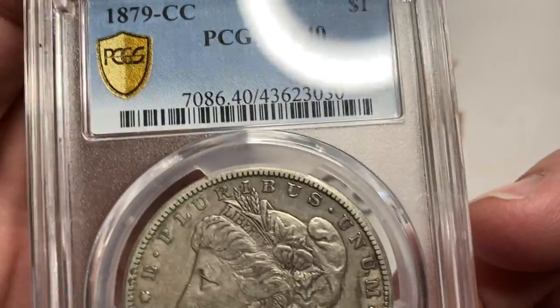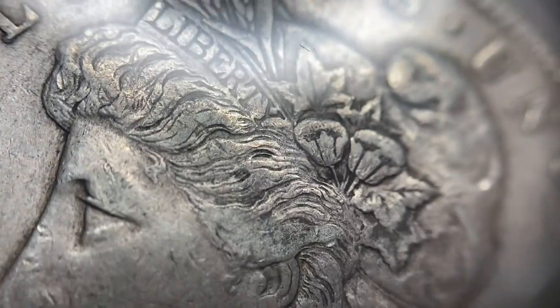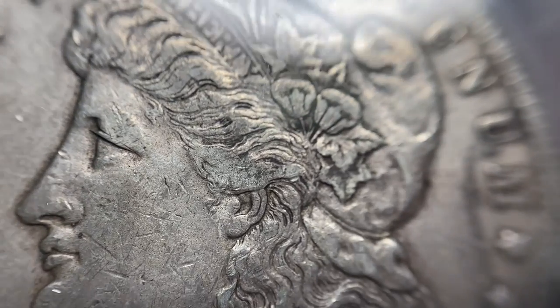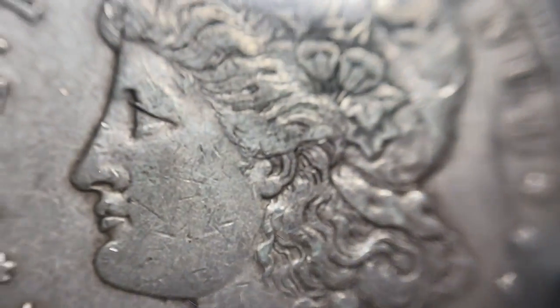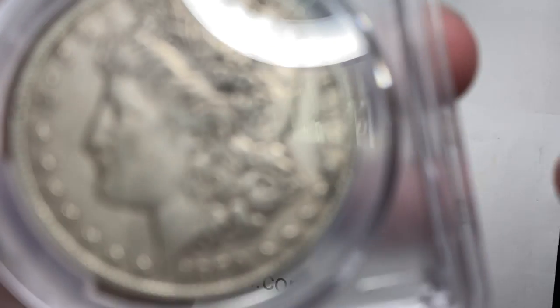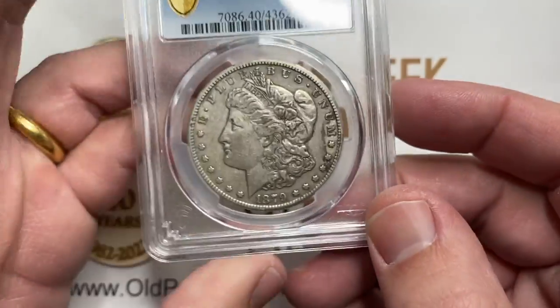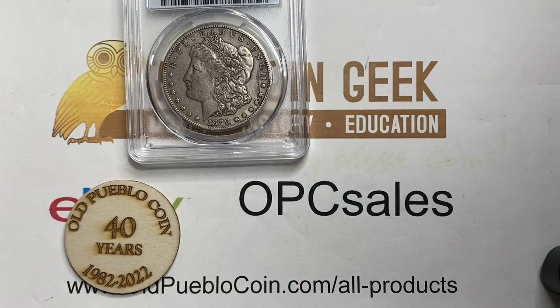PCGS XF40, and a pretty piece. Nice example — you see a really nice amount of hairline activity still on there. Lots of hair. Tough coin. This coin in this condition is about a $1,500 coin retail currently, give or take.